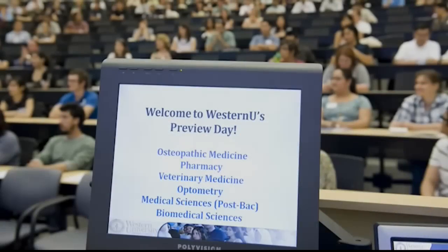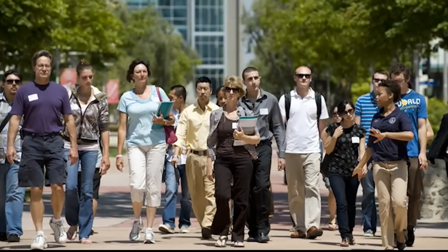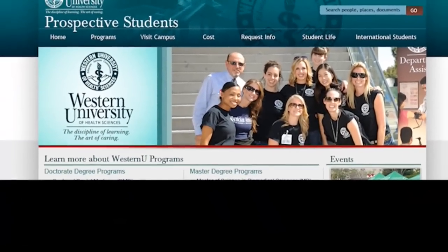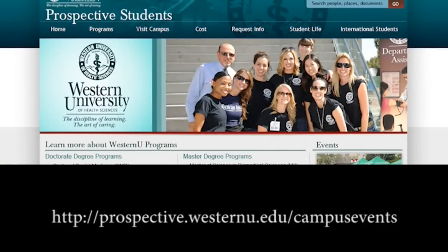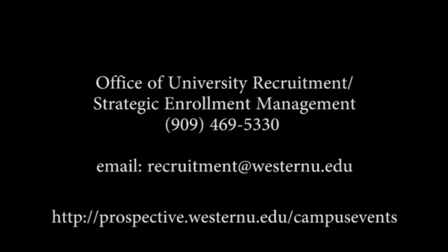We hope this tour gave you an idea of what our Western U community is all about. We would like to invite you to come for a visit sometime soon to see our beautiful campus in person. Thank you for joining us. To learn more about Western U, please attend an upcoming preview day where you can learn more about the admissions process and curriculum, as well as meet current students and faculty. To view upcoming dates and to register for preview day, please visit our website at perspective.westernu.edu/campus-events or contact our Office of University Recruitment Strategic Enrollment Management at 909-469-5330 or email us at recruitment@westernu.edu. Thank you.